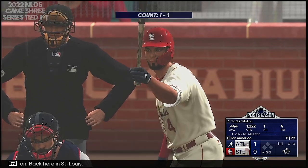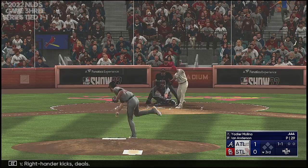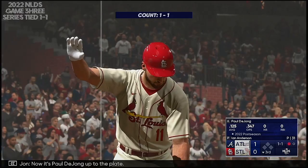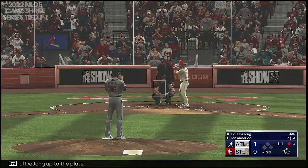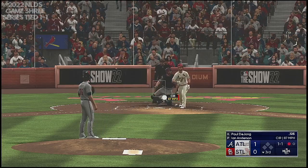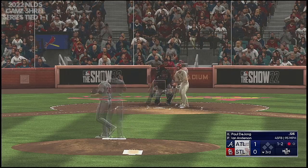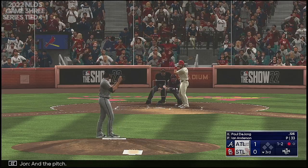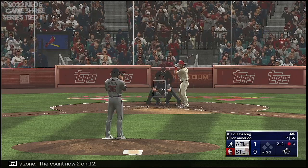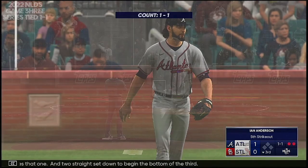Back here in St. Louis. Now Molina at the plate. Right-hander kicks and deals. On the ground at first — Olsen takes it to the bag, a quick out number one. Now it's Paul DeJong up to the plate. Next offering is foul back — and a pitch that misses the zone. The count now two and two, and he chases that one. Two straight set down to begin the bottom of the third.